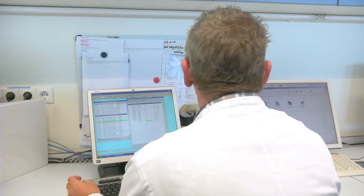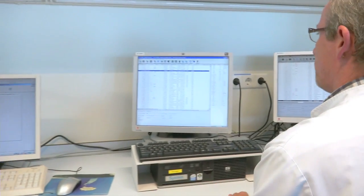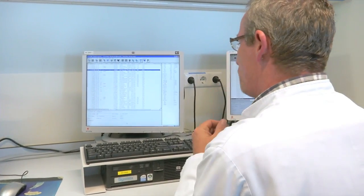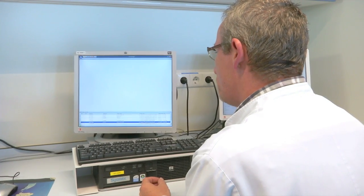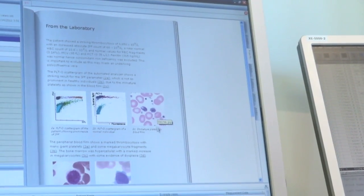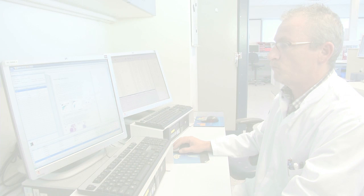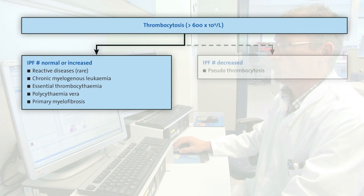Quite unexpectedly, the case manager software of the Hematology System reports a conspicuous parameter constellation, indicating a possible ET — an essential thrombocytemia. This is a rather rare hematological disease carrying the risk of embolism or infarction. Based on the assumption of extreme thrombocytosis, the immature platelet fraction is evaluated to rule out pseudothrombocytosis.